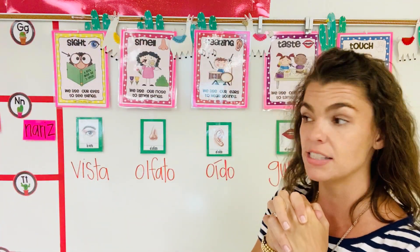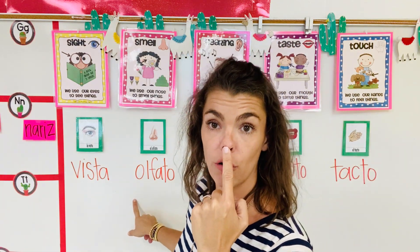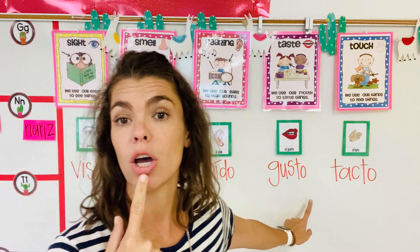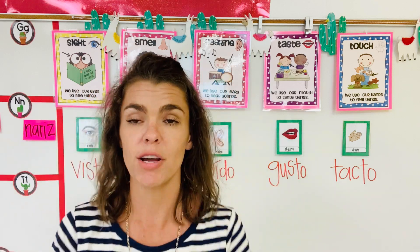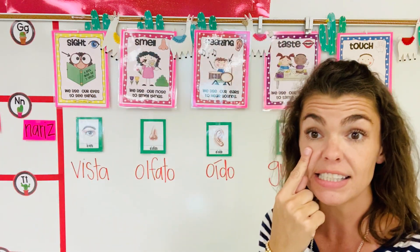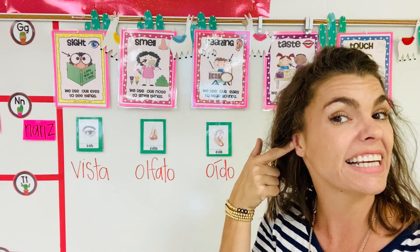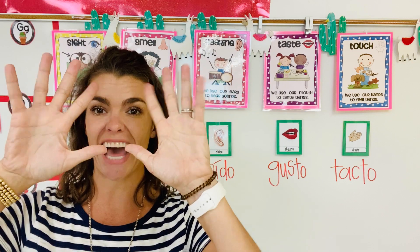One more time, all of our senses: La vista, el olfato, el oído, gusto, y tacto. One more time: Vista, olfato, oído, gusto, tacto.